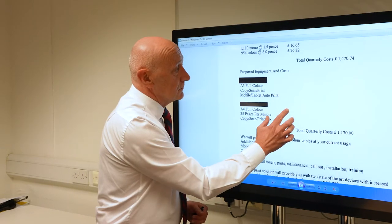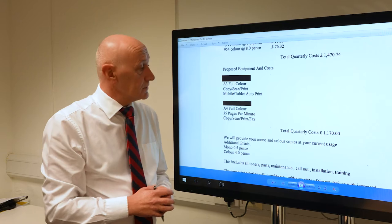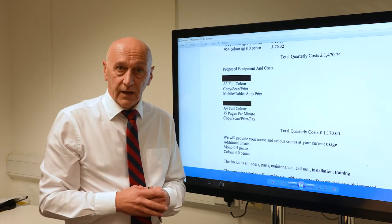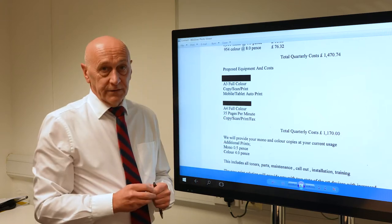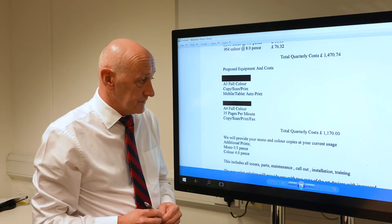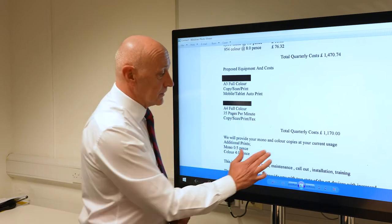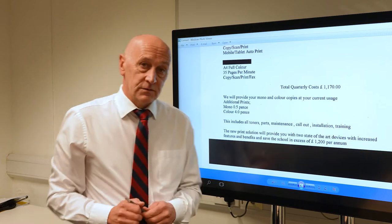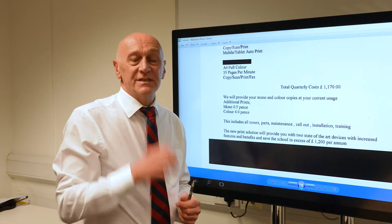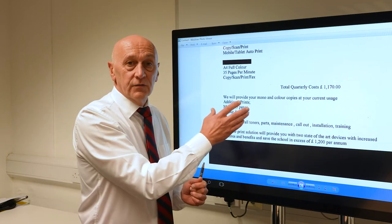Moving down, his proposal goes into more detail. The machine is a replacement for the one you've got plus a second machine — an A3 machine that copies, prints, scans, and has mobile tablet features. The key point is these two figures here: you currently spend £1,470.74 against their proposal of £1,170. Automatically when you look at that you think, great, I'm going to be saving £1,200 per year — especially this year, which has been a difficult year for businesses and schools, so that type of saving can make a huge difference. Clearly you would take the face value of this proposal and consider it.